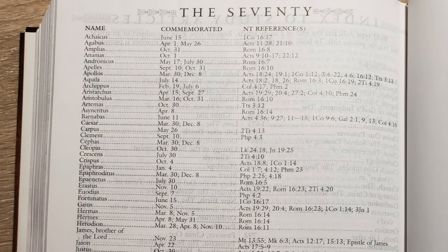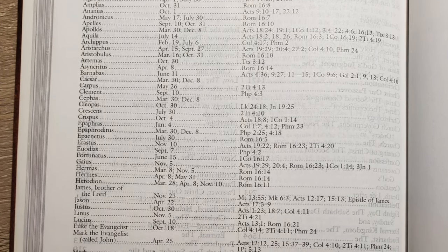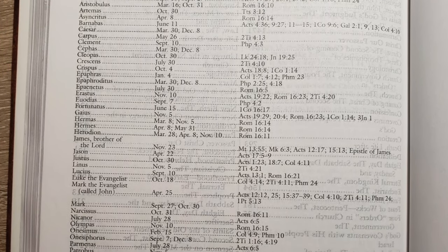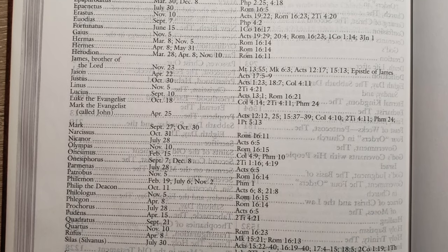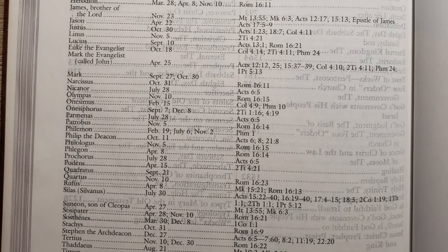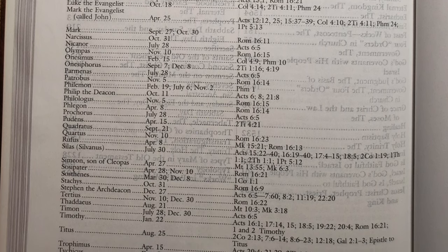On page 1822 is 'The 70' — the 70 followers of Jesus. When Jesus sent out the 70, traditionally they are named and stories about them circulated throughout the early church, with different dates associated with celebrating their lives. Wherever these names appear, it gives you the New Testament scripture reference and tells you the day they are commemorated on.